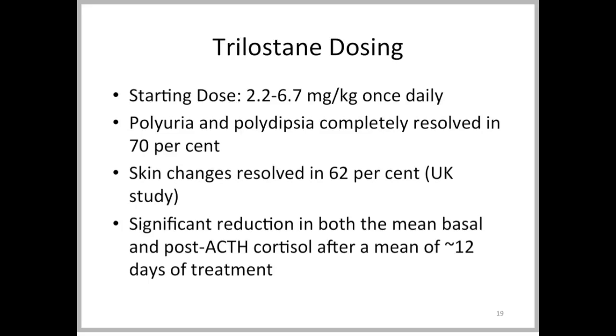Starting with the recommended daily dose, in one study, 70% of cases showed reduction in polyuria and polydipsia — signs of hyperadrenocorticism. Skin changes resolved in almost two-thirds of cases, and there was a significant reduction in both mean basal and post-ACTH cortisol. This drug also requires intra-treatment monitoring with ACTH stimulation tests.